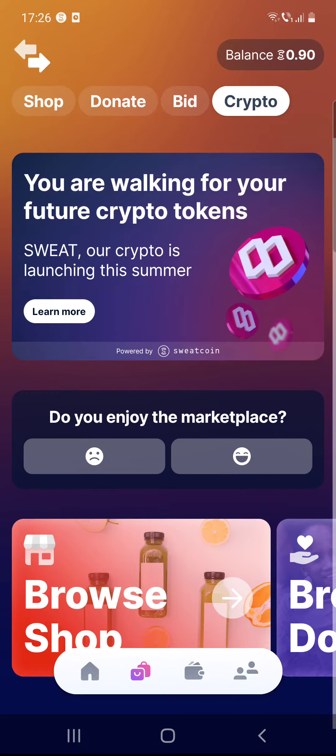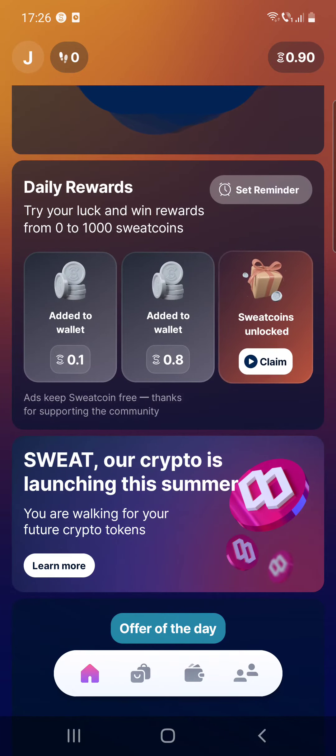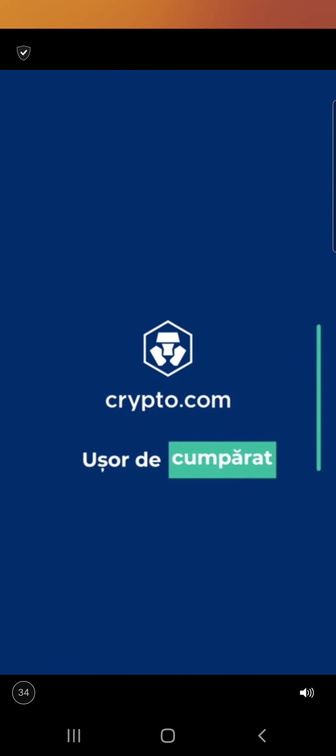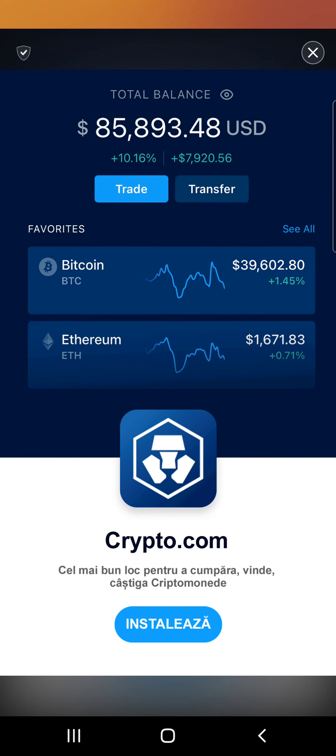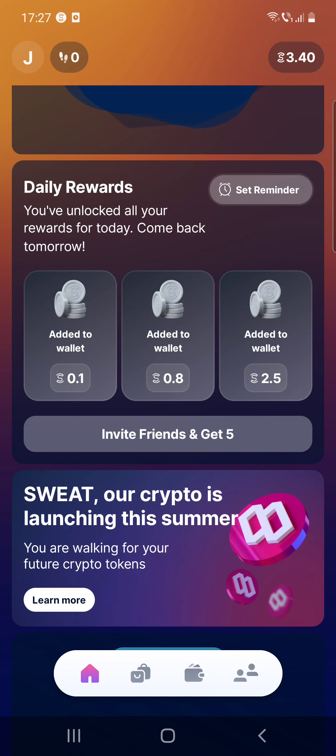For daily rewards, you can earn more sweat by watching ads. If you go to the home page there is the daily reward section, and you have to click on claim to get the rewards. When you click on them there will be an ad to watch. I just watched one — click the X and I got 2.5 sweat coins, which is really great.